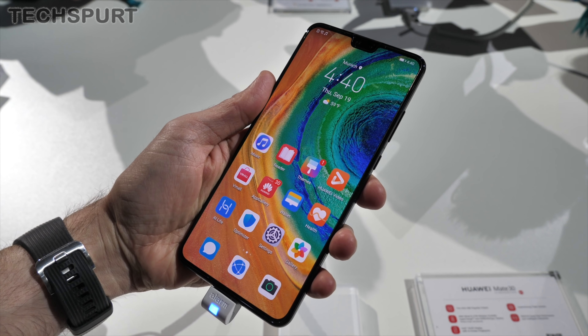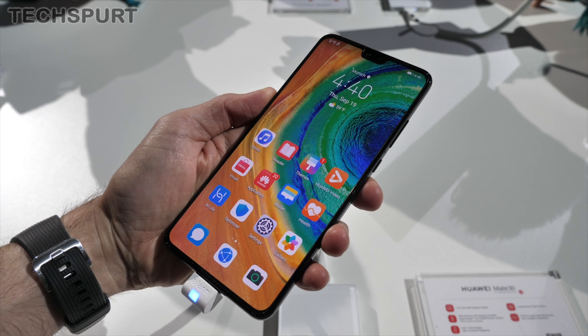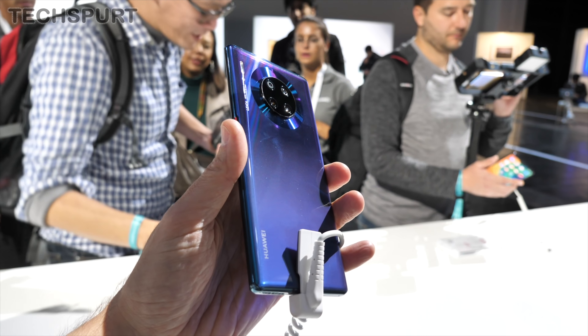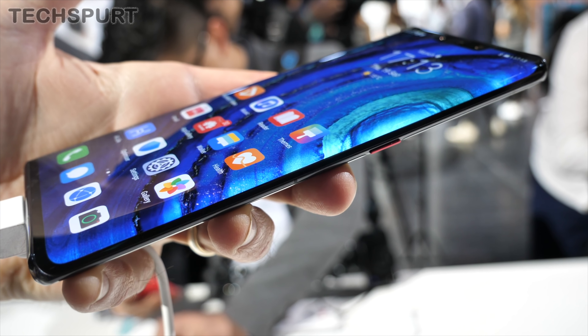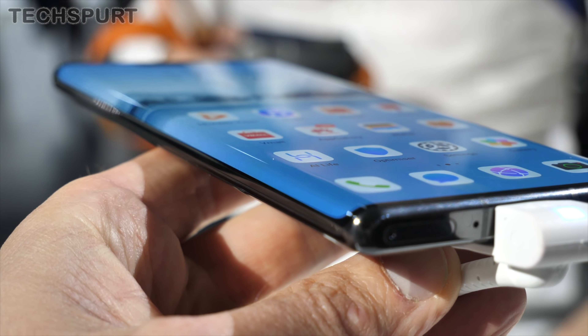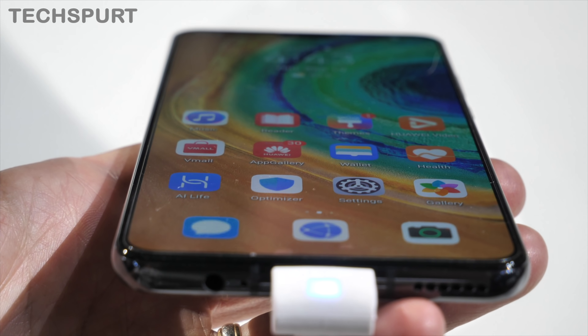The Mate 30 and the Mate 30 Pro are a similar sort of size. They both sport a nice bit of curved glass around the back, but around front they are different. Huawei's horizon display on the Pro model curves around the edges of the phone almost a full 90 degrees, whereas you get side bezels on the standard model — it's a much more flat screen.